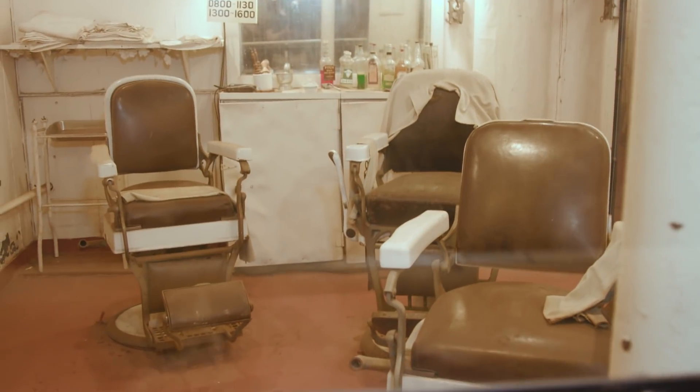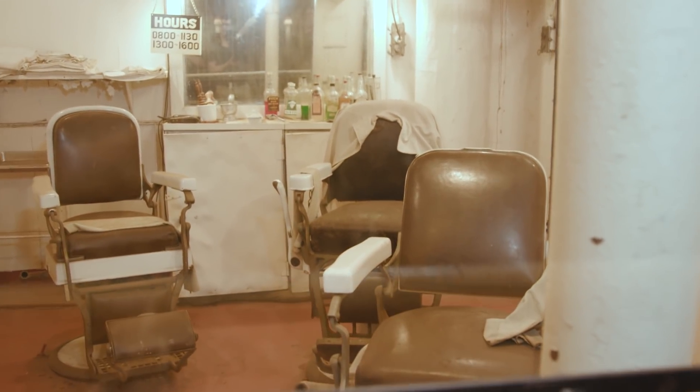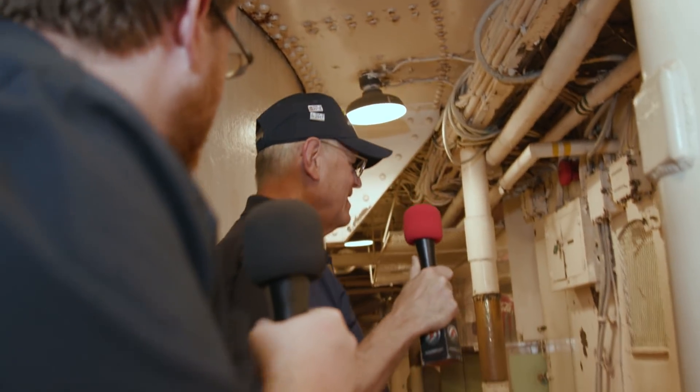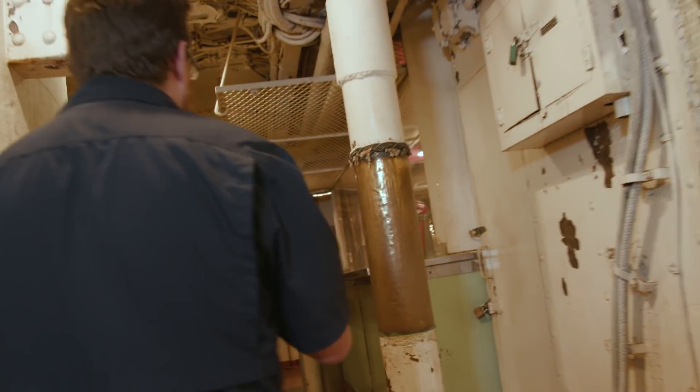Right around this corner we have the barbershop. For 25 cents — more chairs than in my local barbershop! Sailors had to stay squared away. They tried to let their hair grow a little longer when going on liberty, but that never really worked out for them.